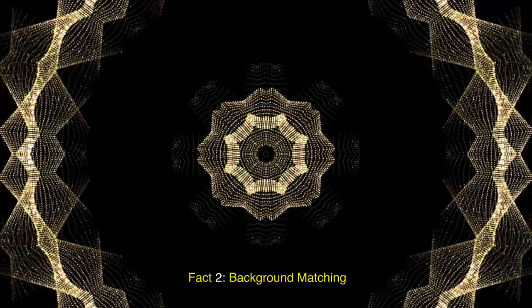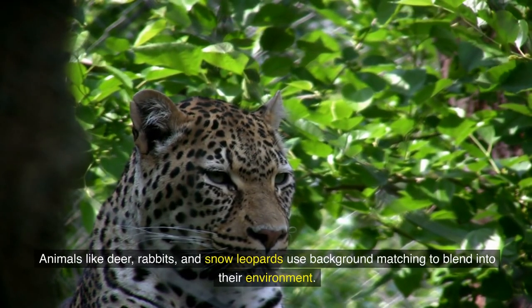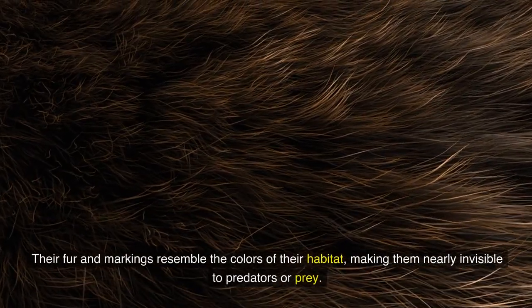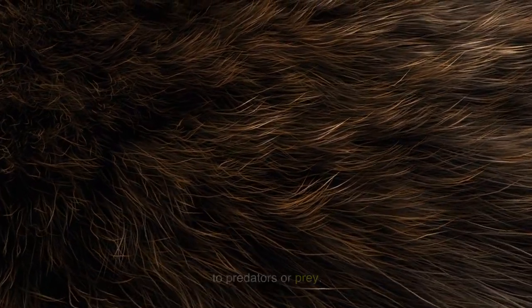Fact 2: Background matching. Animals like deer, rabbits, and snow leopards use background matching to blend into their environment. Their fur and markings resemble the colors of their habitat, making them nearly invisible to predators or prey.